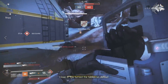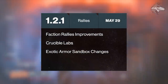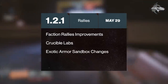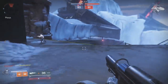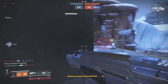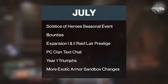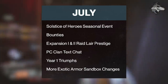Yesterday we got a brief roadmap update. The main things to note: there will be an update on May 29th — an actual patch to download. Faction Rally will return with improvements and new rewards. There will also be the introduction of Crucible Labs, basically a test environment for future content and patches. Exotic armor sandbox changes are also coming on May 29th, with Bungie reworking some exotic armor similarly to what they did with weapons. Then in July, there will be a summer event called Solstice of Heroes, plus bounties for expansions 1 and 2, raid lairs for prestige modes, PC clan text chat, Year 1 triumphs, and more exotic armor sandbox changes.